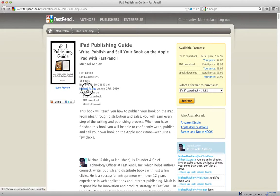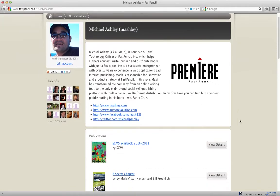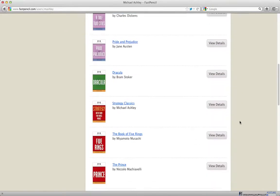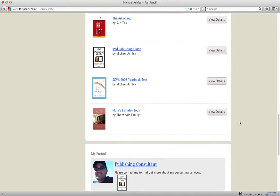You also get an author's page. Your author's page is your account page and it captures all of the information from your profile, as well as the extra links you put in for how people can find you — we talked about that in an earlier video. You can edit your account, and you can also quickly see from your author's page your own library of books. These are all books that I've published and are available to myself and to others.